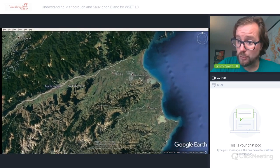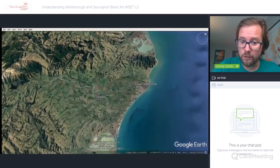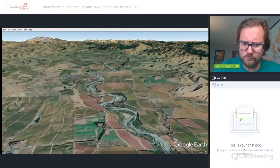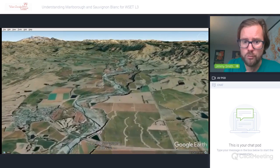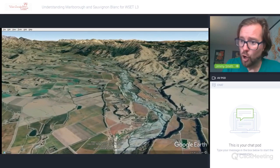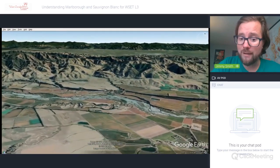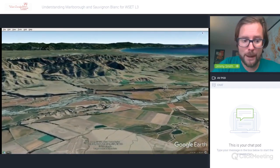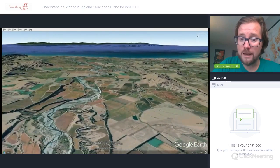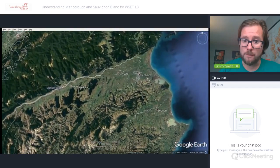Now moving down to the second valley — there is Seddon, and this is the Awatere Valley. Remember it is a cooler, slightly drier, and windier area; you can also see it's much smaller. It fans out a little along the Awatere on the coastal zone but becomes more complex inland. This area generally produces herbaceous and mineral-laden styles; people often state these are a little more like Loire Valley expressions. That gives you a good idea of both zones — the Wairau Valley and the Awatere Valley.